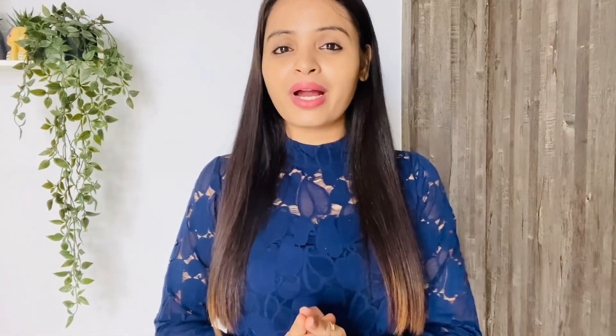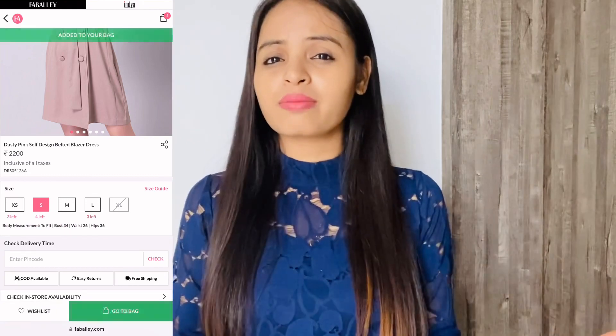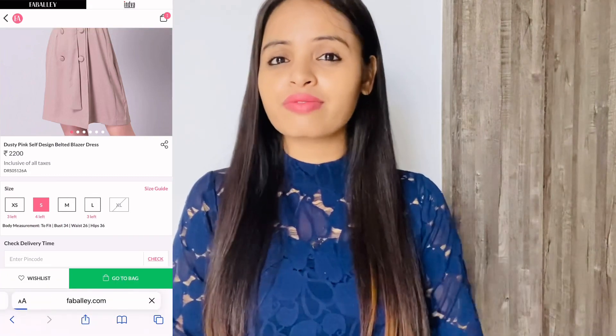Faballey is a popular modern wear brand — an online fashion brand for women's apparel. There are women's clothing, handbags, footwear, jewelry, and accessories available. You can check the website; I have the link in the description box. Here you will get almost all things like everyday wear, office wear, and party wear.